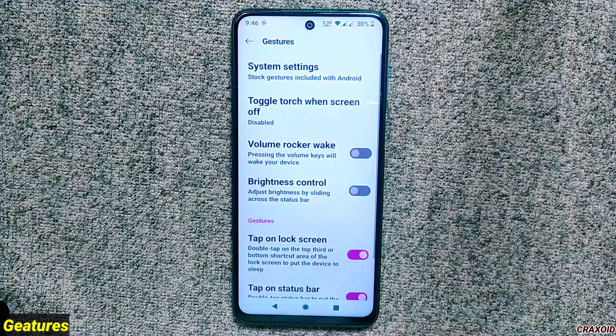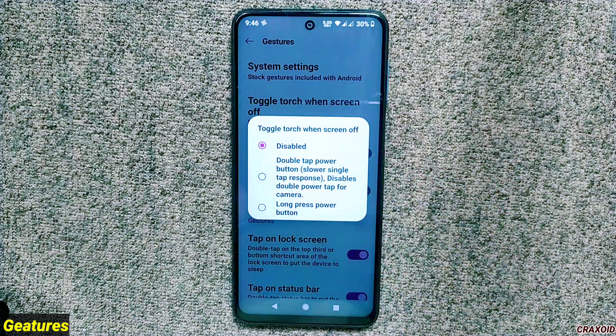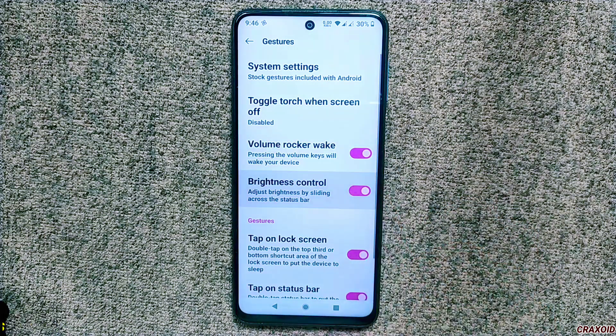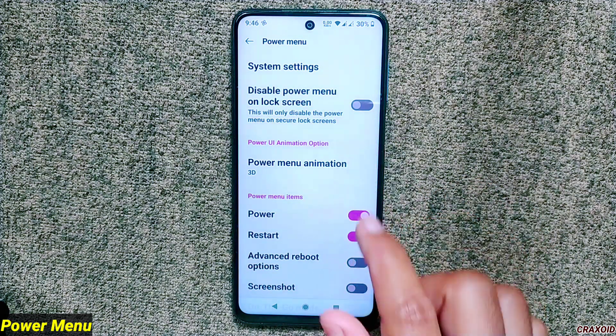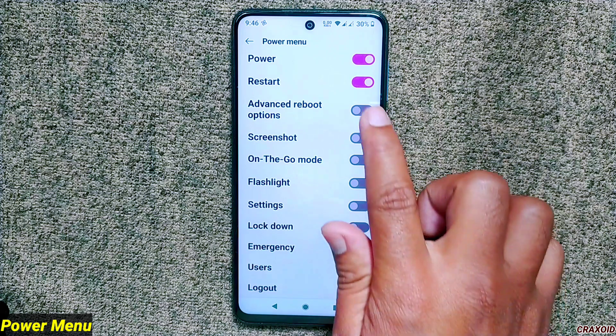In gestures you won't find major new changes, but the same features are present like toggling touch by double-tapping or long-pressing the power button, volume rocker wake, brightness control, and more. Inside the power menu you can disable or enable it on the lock screen, change the power menu animation among 11 different options, and manage items like enabling the advanced reboot option.